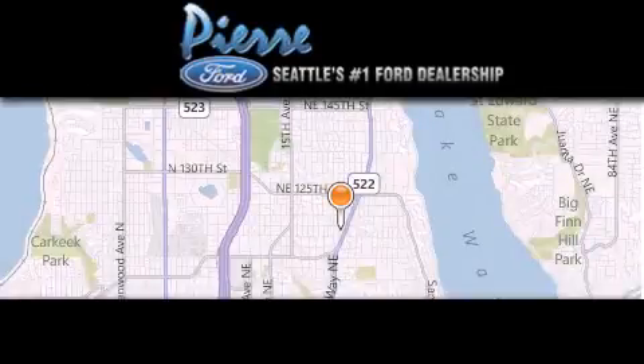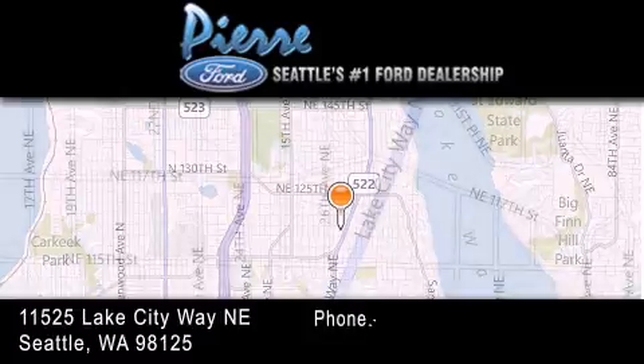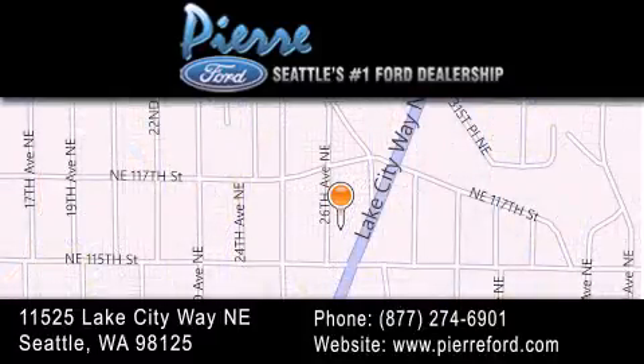Thank you for considering Pierre Ford, Seattle's only Ford dealer, family owned and operated for over 65 years. For additional information, please visit our website, give us a call, or stop by our dealership. We are conveniently located at 11525 Lake City Way Northeast. We look forward to serving you.